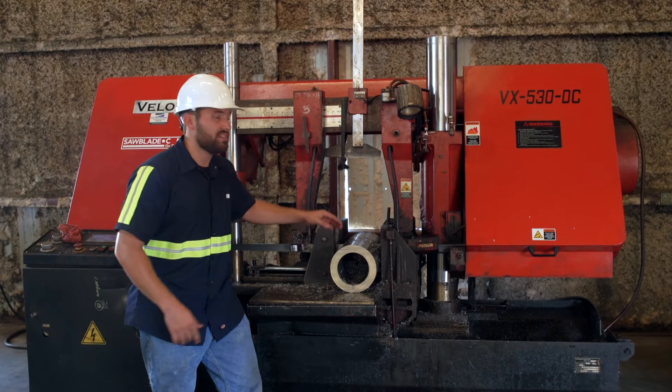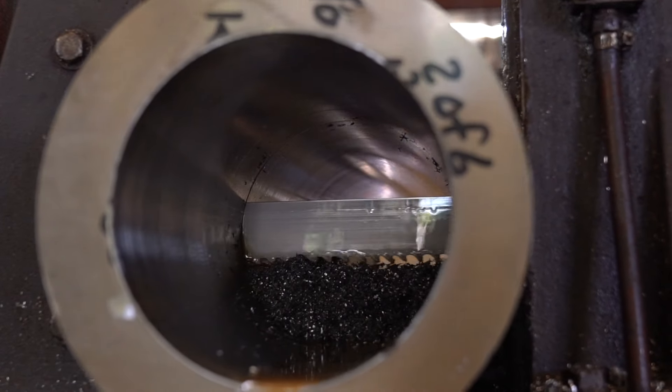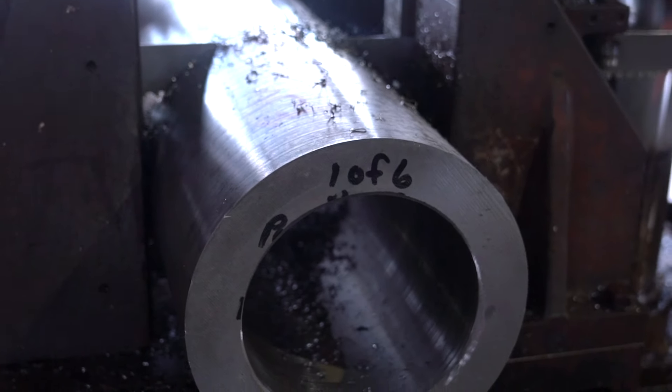Today we're going to be cutting some 718 Inconel. Inconel is a very prized metal due to its high nickel content, so it has good rust inhibitors and high strength. With that high strength, it has a hard rock roll hardness.